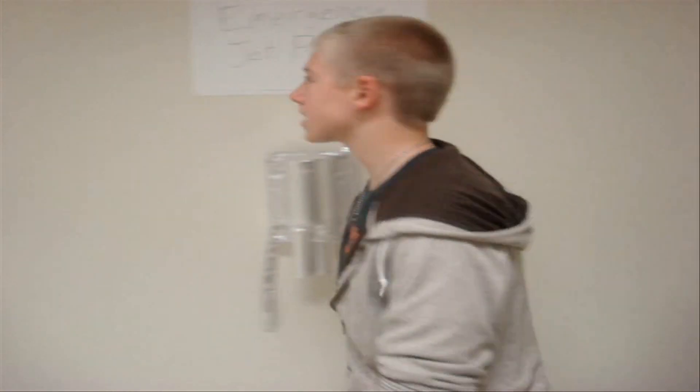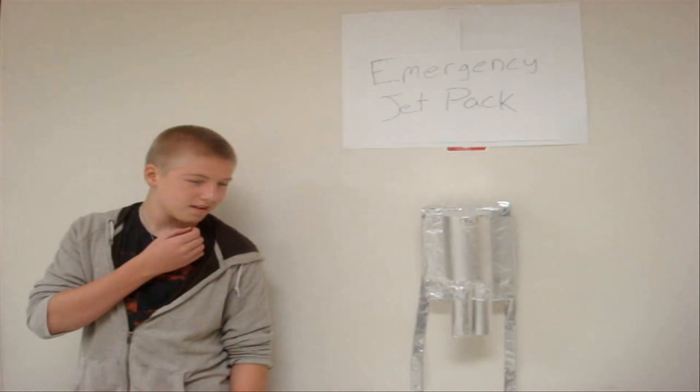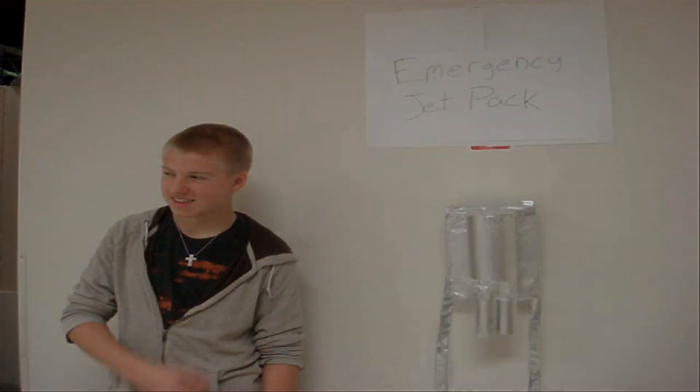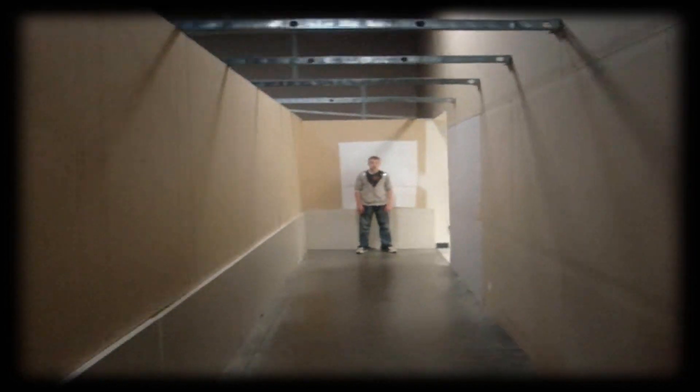How am I supposed to get out of here? Initiating one sequence. Five, four, three, two — uh-oh.